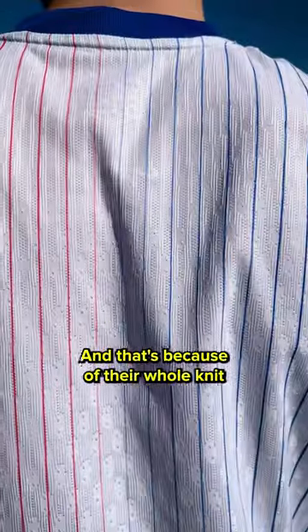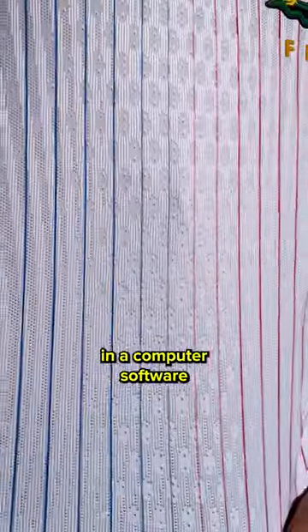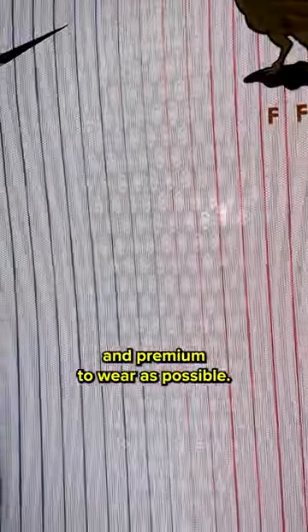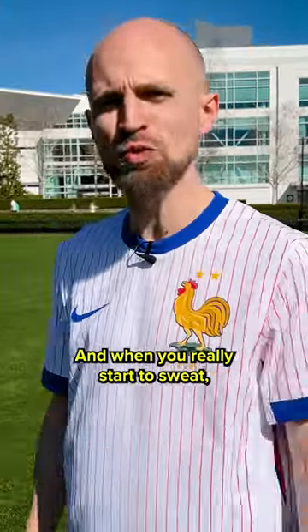And that's because of their engineered knit structure, designed in computer software to ensure good moisture wicking, breathability, but also flexibility — to make it as nice and premium to wear as possible. And honestly it feels pretty good, and when you really start to sweat it actually works. What do you think?